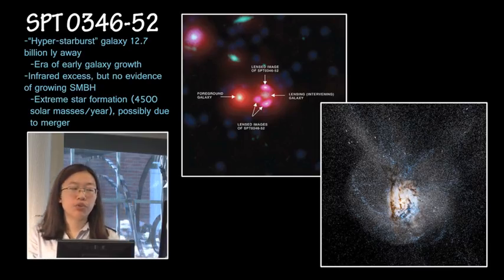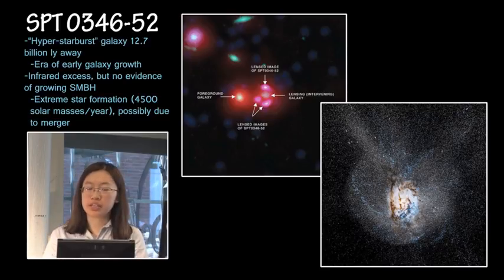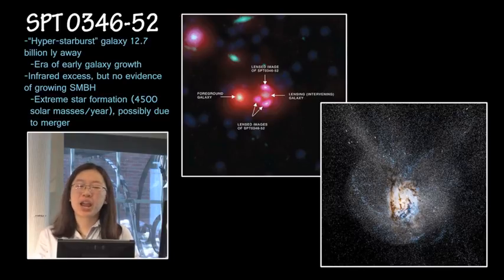Our last DSO is SPT-034652. This was discovered by the South Pole Telescope, hence the acronym. This is what's called a hyper starburst galaxy, 12.7 billion light years away, so we're looking back to one or two billion years after the Big Bang — a great look back into the early universe and the era of early galaxy growth. This galaxy is noted to be very bright in infrared. Since there's no evidence of a growing supermassive black hole, it's thought that this galaxy is undergoing extreme star formation at about 4,500 solar masses per year. In comparison, our Milky Way forms about one solar mass per year.